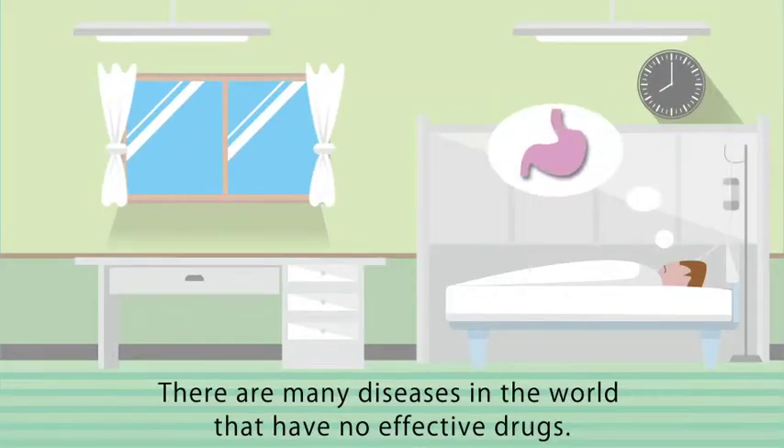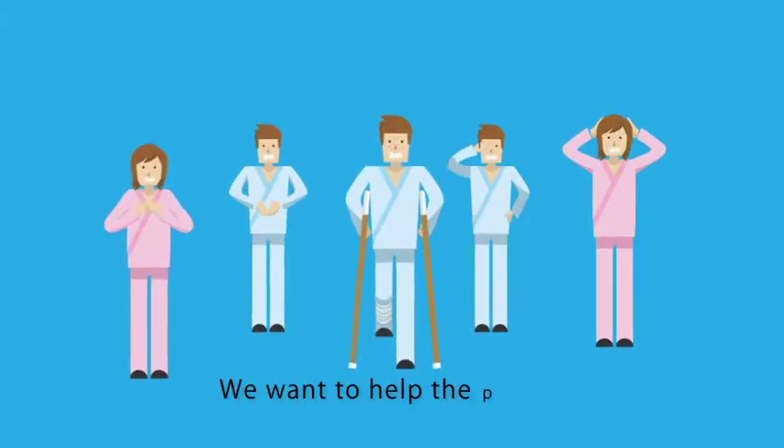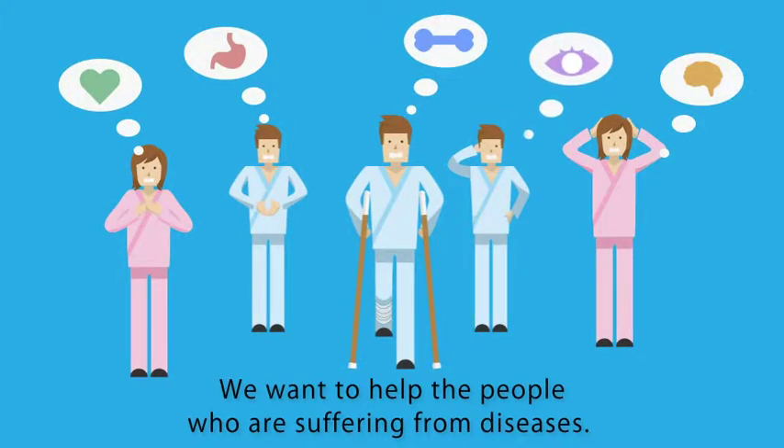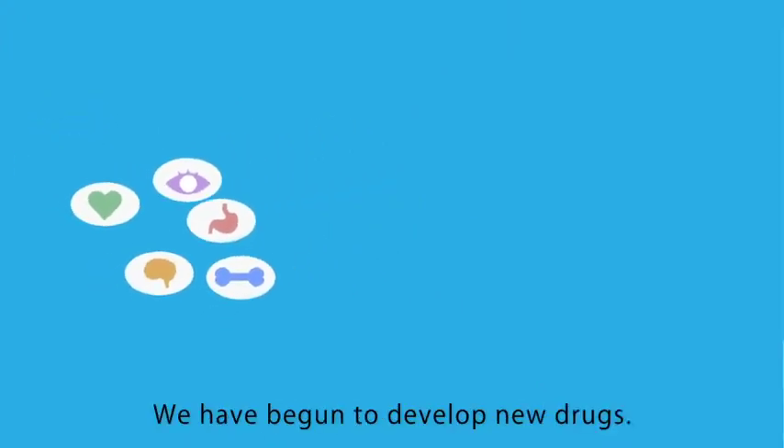Even today with advanced technology, there are many diseases in the world that have no effective drugs. Helping people suffering from disease is our goal. We have begun to develop new drugs.